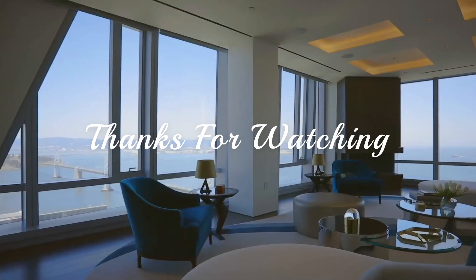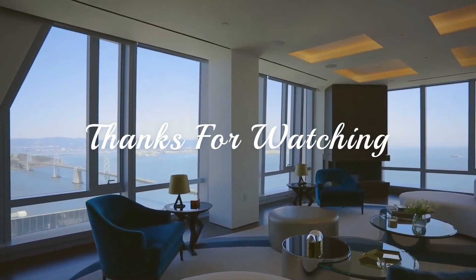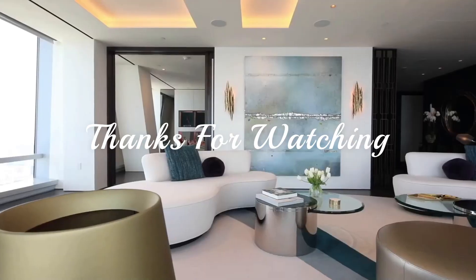If you made it to the end of this video, please comment down below and I will shout you out in the next video. Thank you.